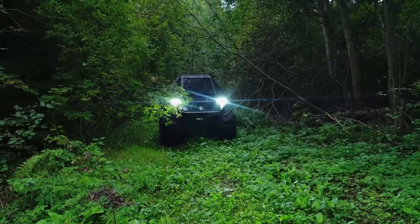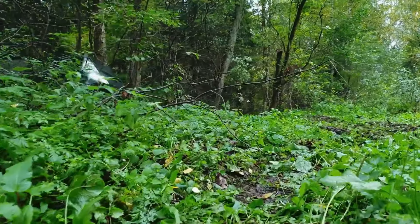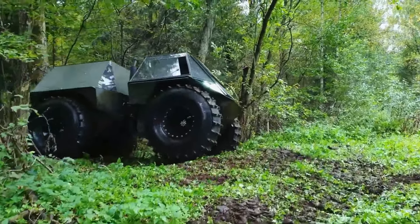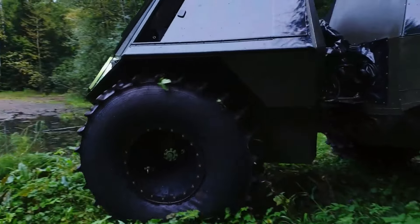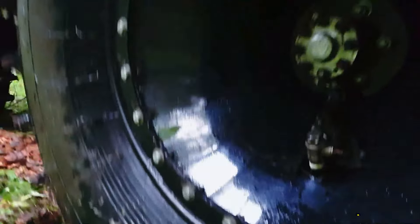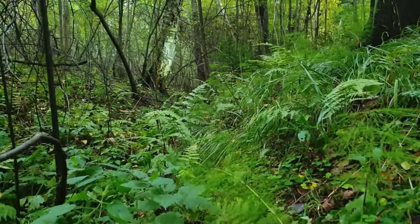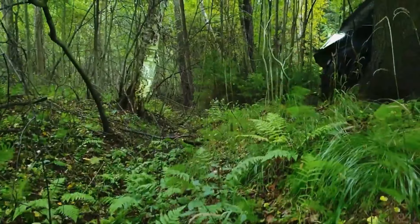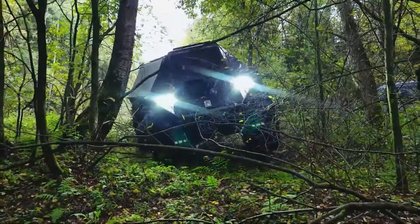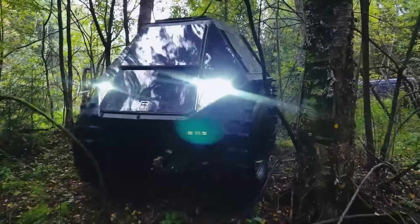The Atrina's design includes a spacious cabin that can comfortably accommodate up to four passengers, making it ideal for both adventurous explorations and professional tasks. Priced around $20,000, the Atrina offers exceptional value for those seeking a rugged, reliable, off-road experience. Its innovative design and resilient performance make it a captivating choice for off-road enthusiasts and professionals alike.